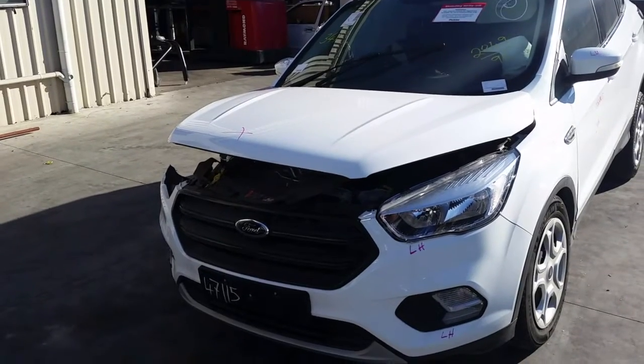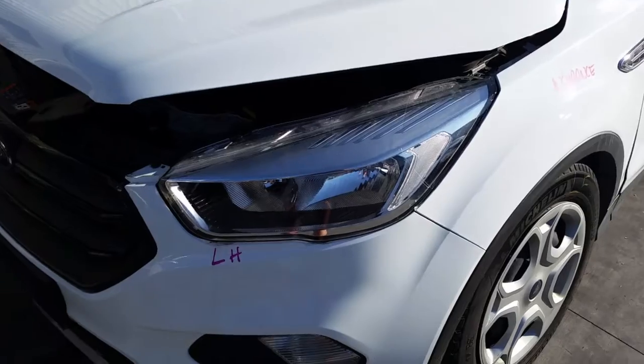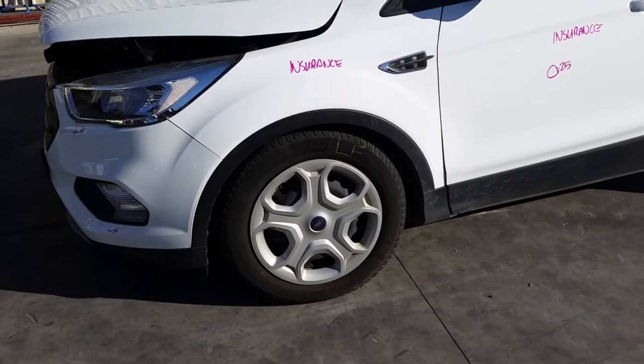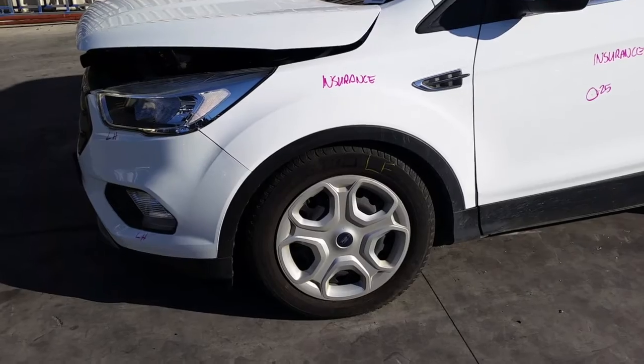This vehicle has sustained damage on the right-hand side and front. Here we have the left-hand halogen headlight, left-hand fog light. This vehicle came out fitted with factory 17-inch tyres. Here's the left-hand front tyre with good tread.